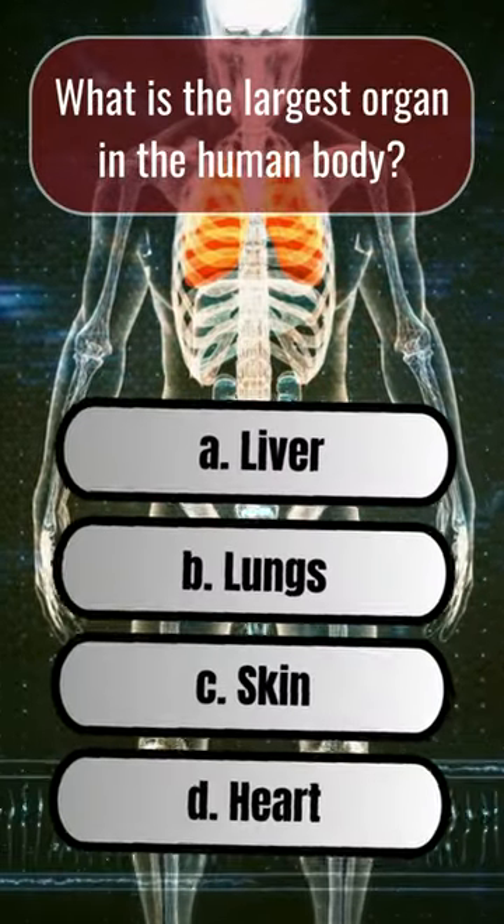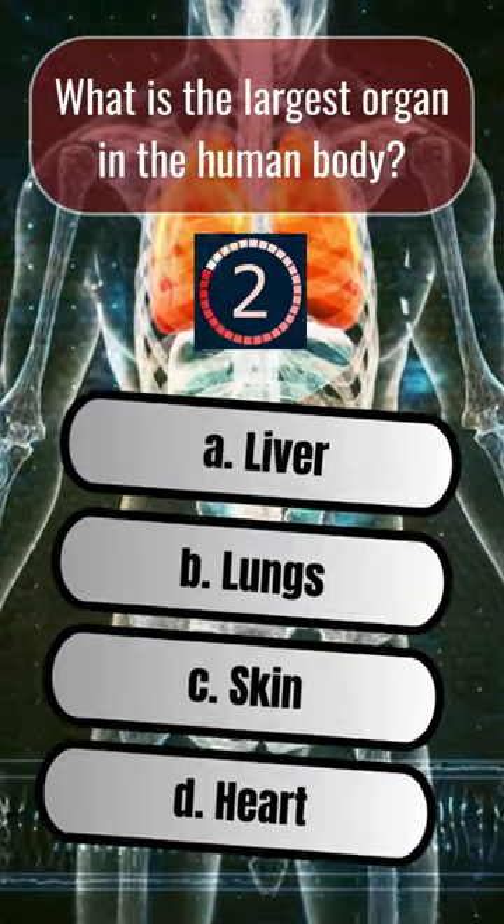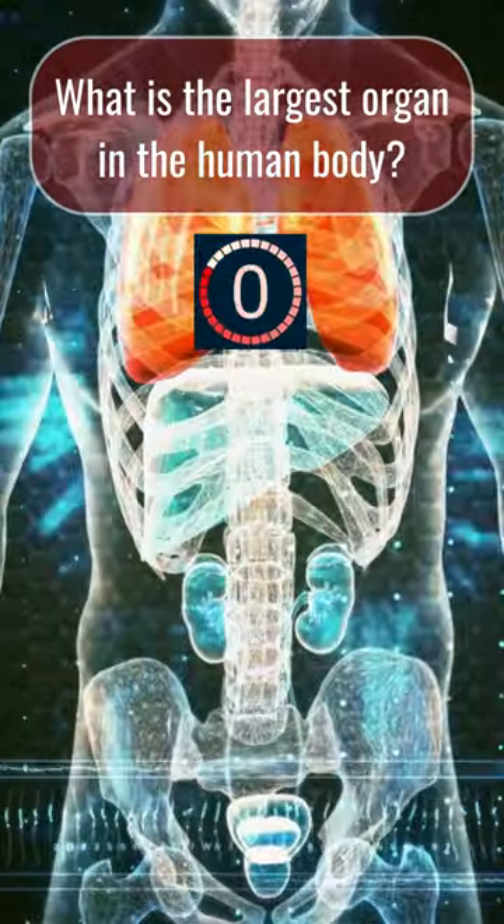What is the largest organ in the human body? C. Skin.